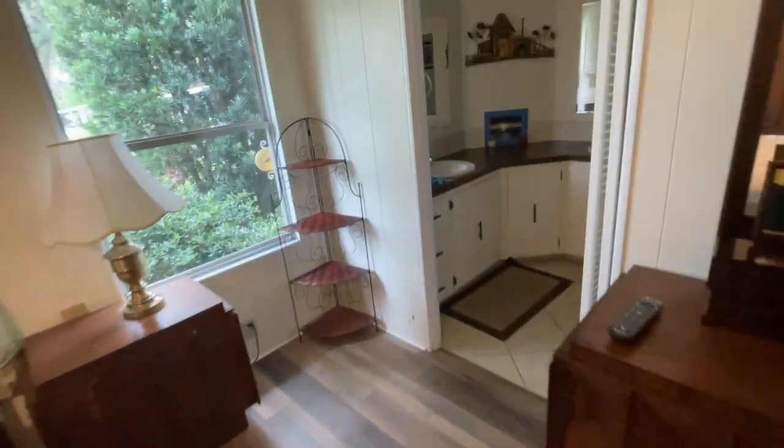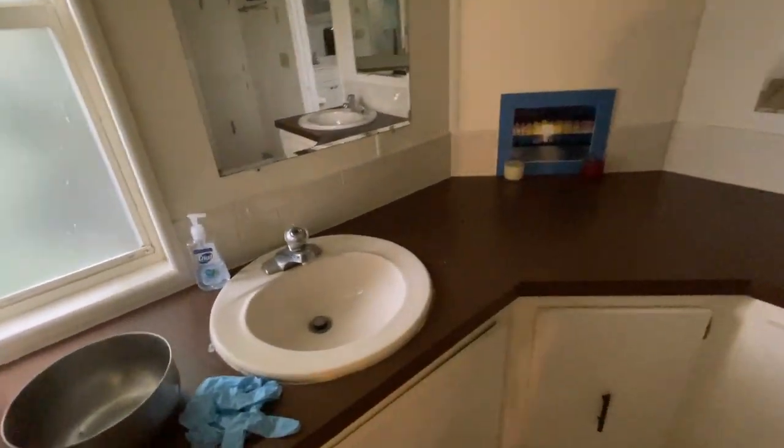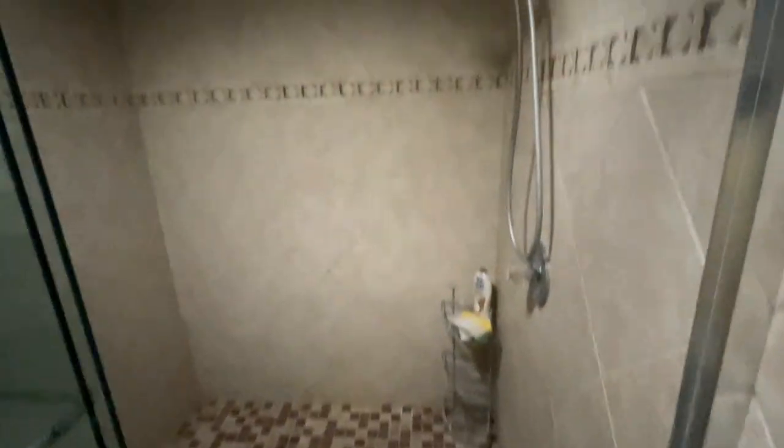Let's check out the master bathroom — another great feature of this home. Double vanity, a makeup area, some storage space. And this shower — you're not going to believe the size and quality of this shower. Can lights inside, ceramic tile, nice fixtures. This door actually leads out to the breezeway.